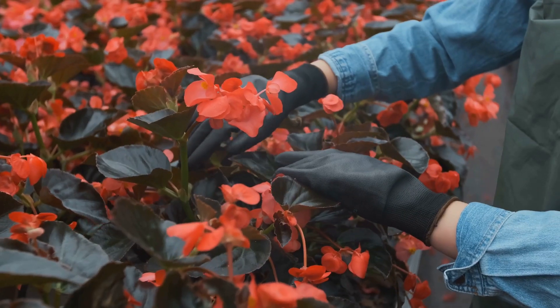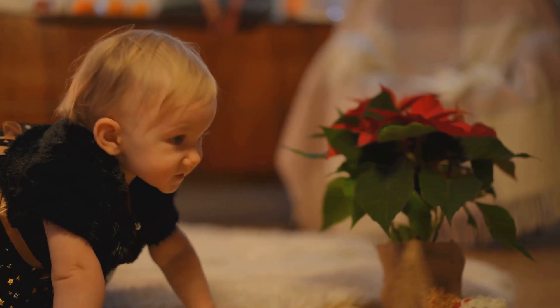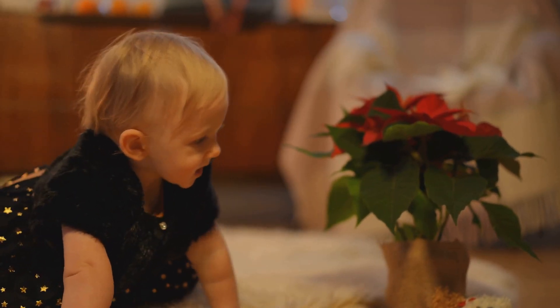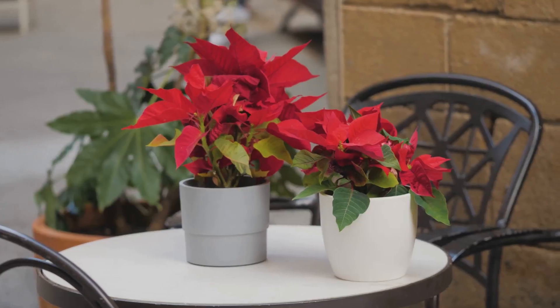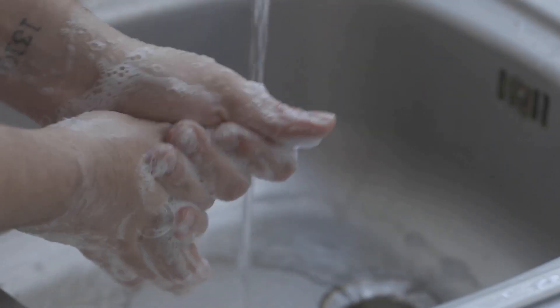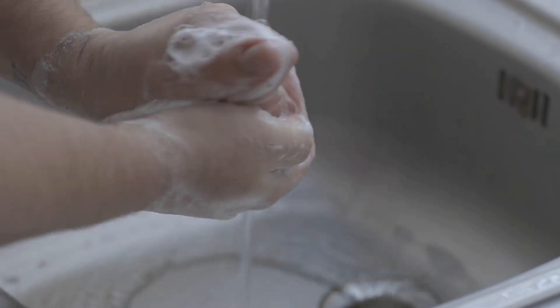While the poinsettia's toxicity is relatively low, it's essential to exercise caution, especially during the holiday season when these plants are often within easy reach of curious children and pets. Keep them out of reach, and if you experience any irritation after contact with the sap, wash the affected area thoroughly with soap and water.